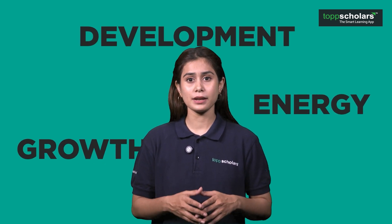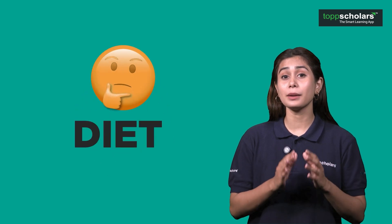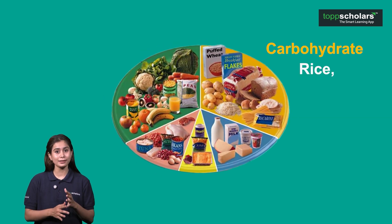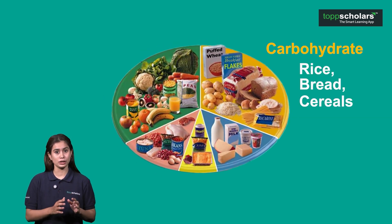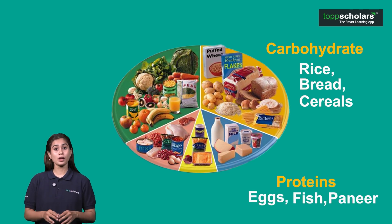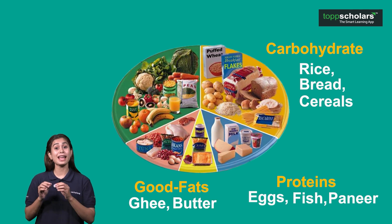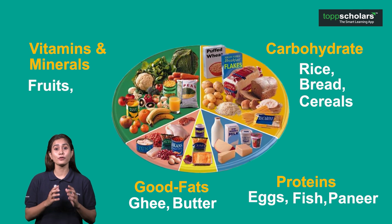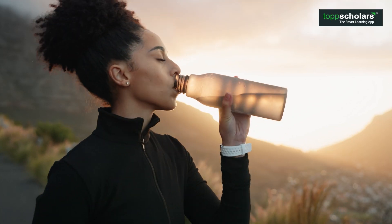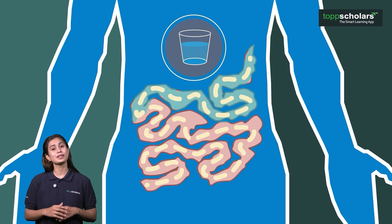All these are required by our body for energy, growth and development. What makes a diet balanced? It simply means when you are having a meal, your plate should have carbohydrates like rice, bread and cereals for energy, proteins like eggs, fish or paneer for repair and growth, good fats like ghee or butter for energy storage, vitamins and minerals from fruits and vegetables for maintaining overall health, and enough water to keep us hydrated and to help digestion.